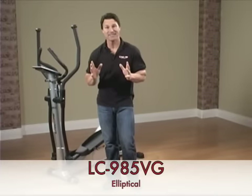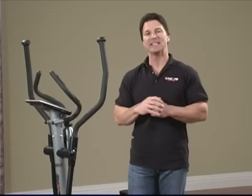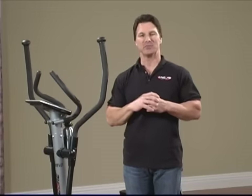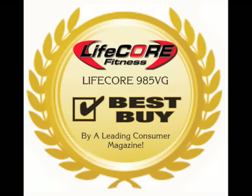If you want to talk about compact design, quality craftsmanship, and affordability, the LC985VG is just the machine for you. Did you know this was just voted Best Buy by a leading consumer magazine?